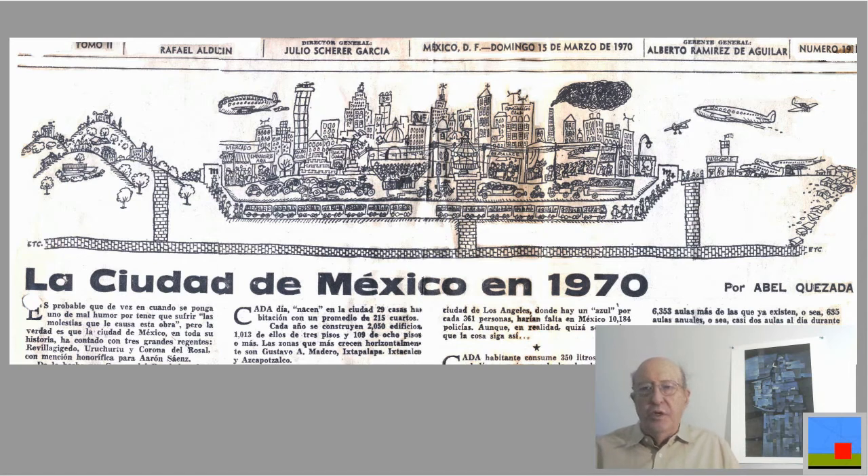This is a much beloved cartoonist named Abel Quesada. He used to do these little cartoons in the paper. Here's one from Mexico in 1970 — he probably wrote the text himself and did the cartoon, but he is basically best known for his cartoons.